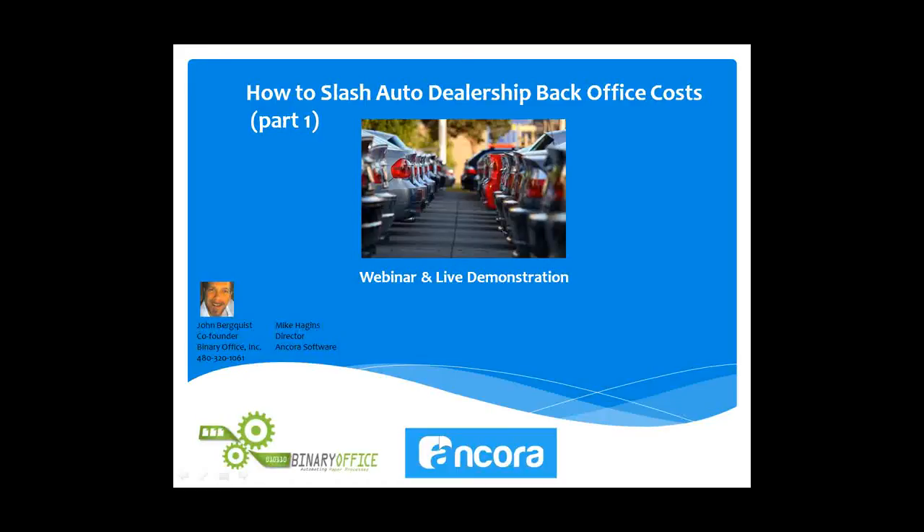Good morning everybody. John Berquist here with Binary Office. Appreciate you joining us. This is our webinar and live demonstration this morning on how we can help auto dealerships really slash back office costs.